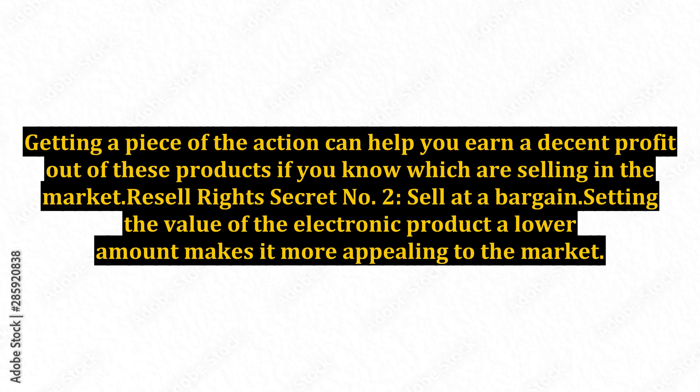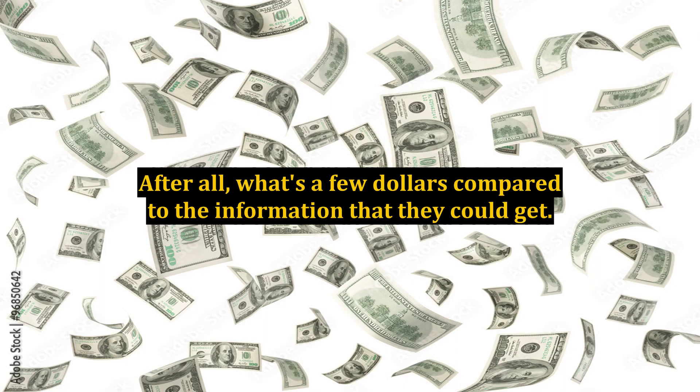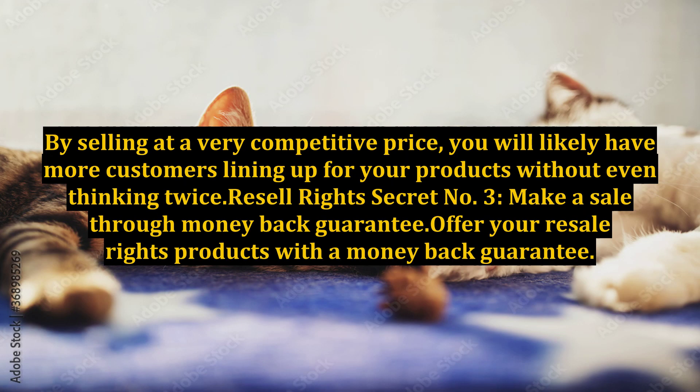Resale rights secret number 2: Sell at a bargain. Setting the value of the electronic product at a lower amount makes it more appealing to the market. If you have a quality item that you can sell at a reasonable price, customers are more likely to react positively and get the products at once. After all, what's a few dollars compared to the information that they could get? By selling at a very competitive price, you will likely have more customers lining up for your products without even thinking twice.